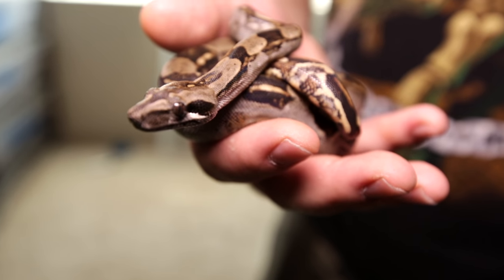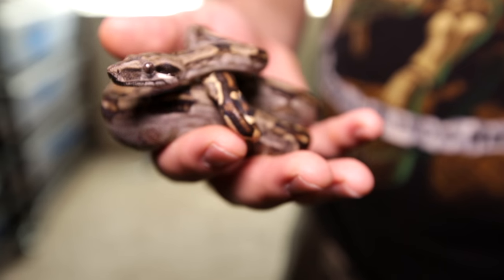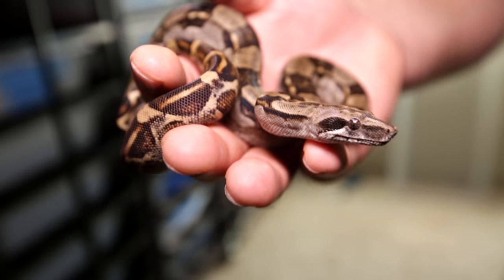You'd never believe this is the same snake. I have pictures of mom and dad that look just like this — that's amazing. That's the coolest thing about them, and a lot of the species that we work with, is to watch that change. I really enjoy seeing something with every shed look different. They're a neat animal that if you don't want to work with a huge boa constrictor, they stay nice and small.